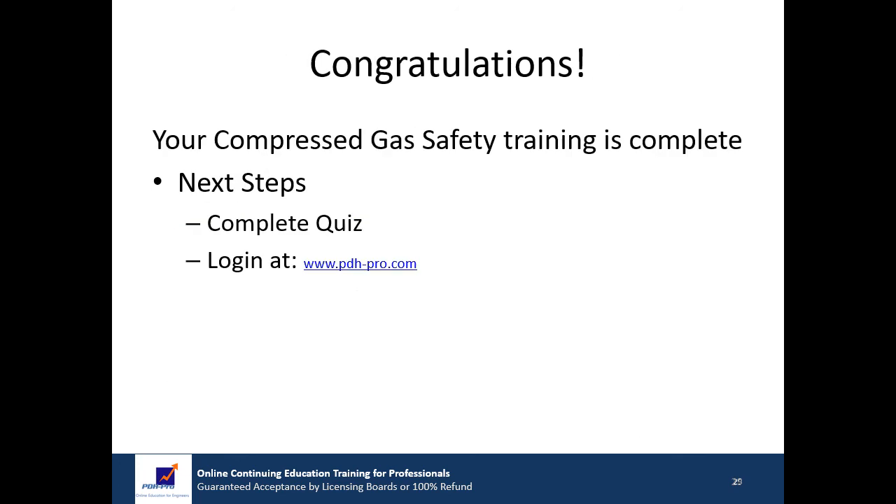Congratulations! You have completed the training portion of this course, Compressed Gas Safety. If you wish, you may repeat this presentation to review the course material and to prepare for your exam. If you have not already downloaded the handouts, you should do this next and review all the materials. Once you are confident that you have mastered the topics presented in this course, you should take the quiz. You must answer at least 70% of the questions correctly to pass. After you complete the exam, you will receive your Certificate of Completion, which will be available in your account in the Completed Courses section.